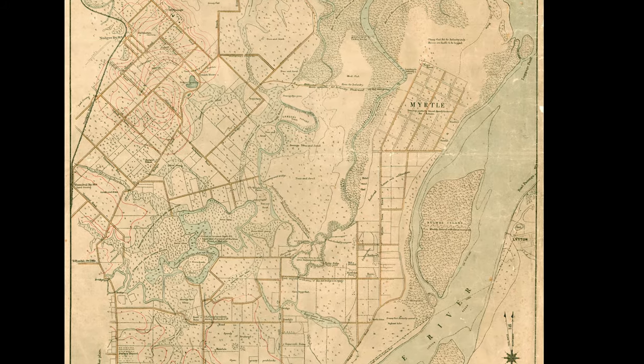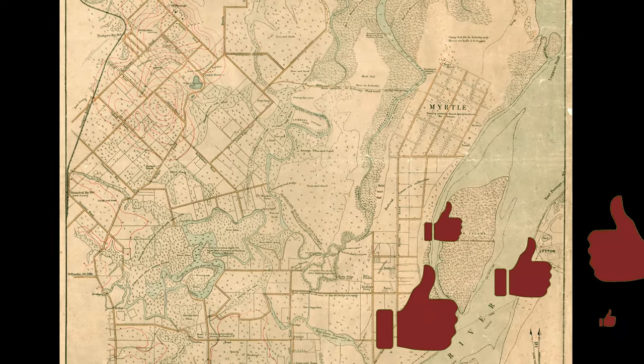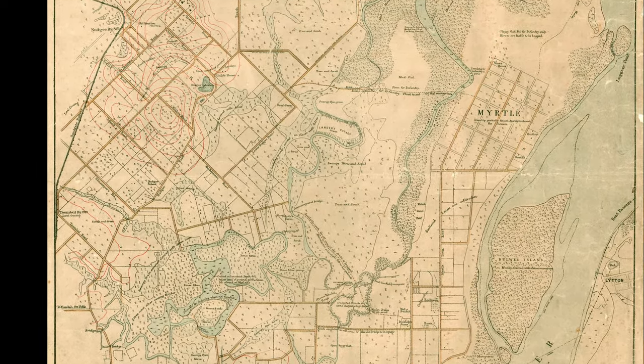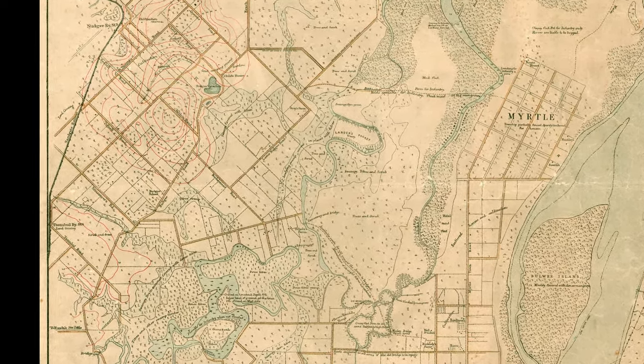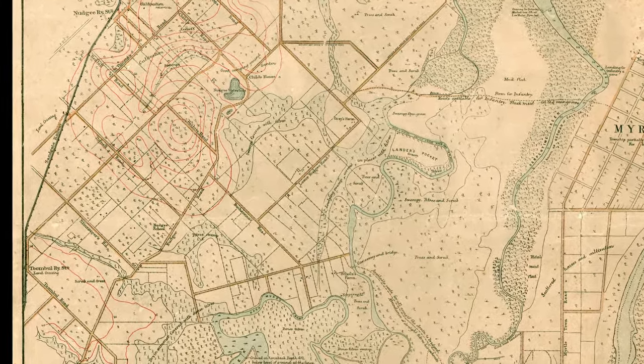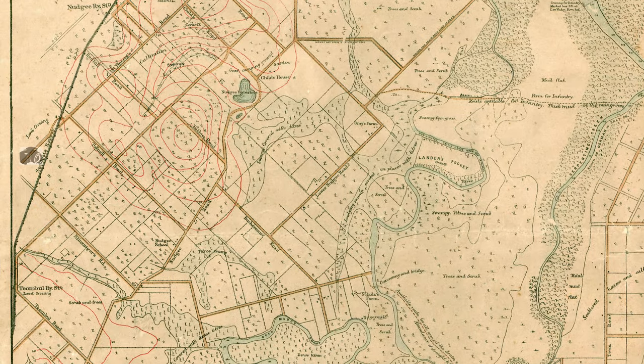Hey GeoNerds, just a quick revisit of the Nudgee and Banyo area of Brisbane from 1883. Banyo didn't exist back in those days, but someone asked me for a high-res and I think we should do one. It's a fairly complex map, so I've zoomed us down to here.